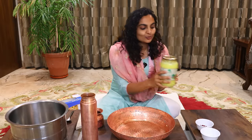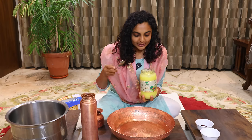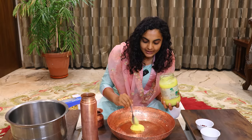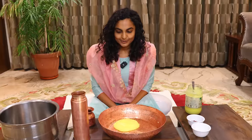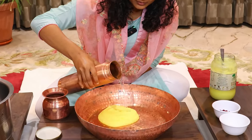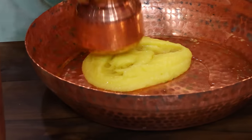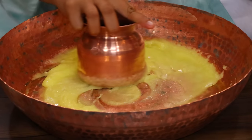First of all, we need to know that the milk we are using should be from a cow. This milk is made in a specific way. Then we will add cold water, and as you can see, we have added water as well. We will stir very slowly in a clockwise direction.